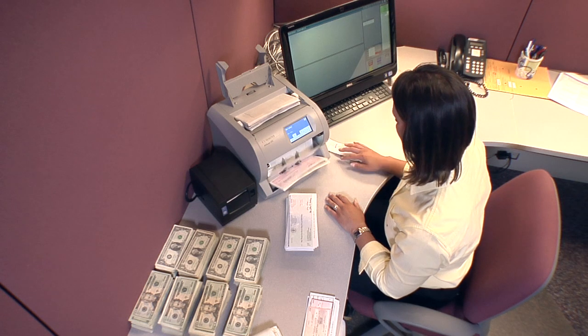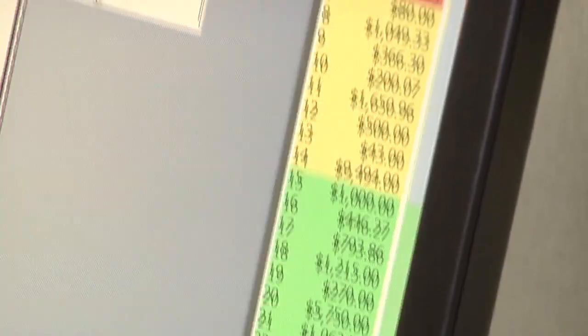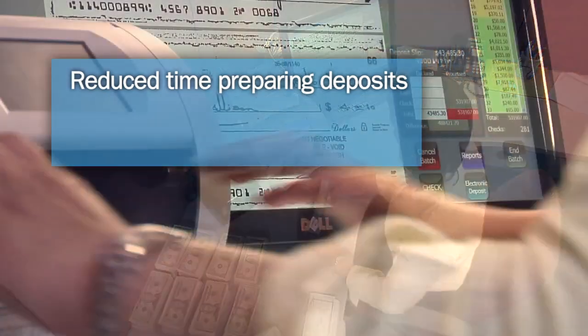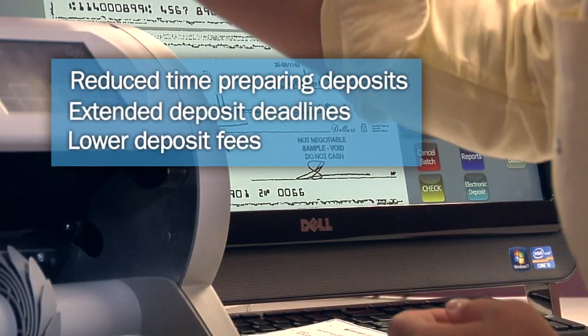The JetScan IFX with Deposit Balancing Manager enables you to realize the significant savings associated with electronic deposit processing. But the big win is the reduction in time spent preparing deposits, extended deposit deadlines, and lower deposit fees.